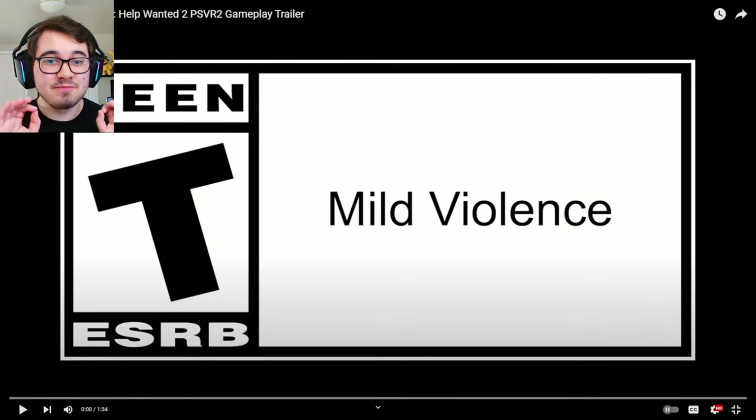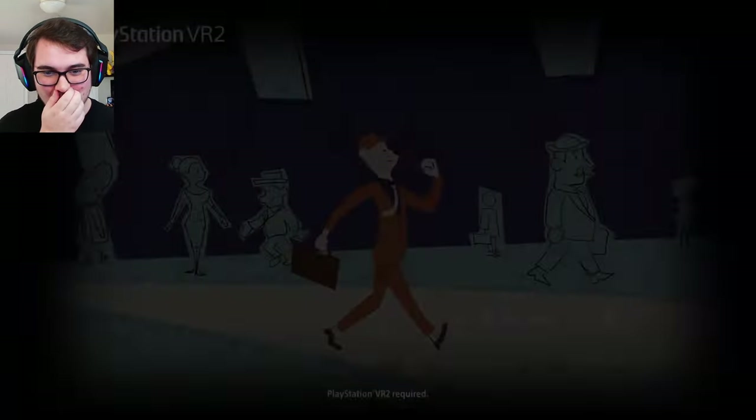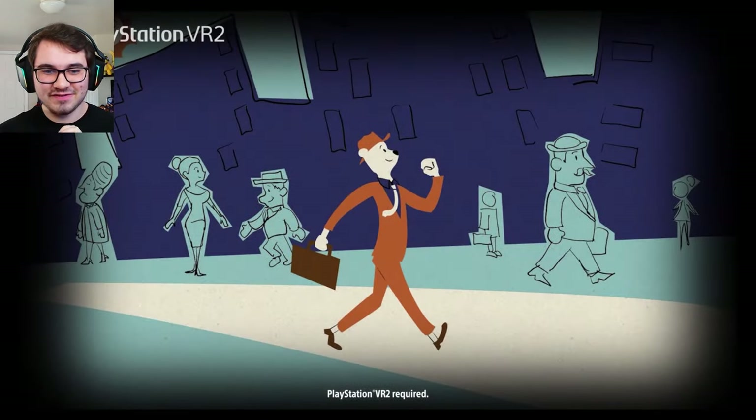We have a minute-and-a-half brand new gameplay trailer captured on PlayStation VR2 to take a look at. Here we go — I'm so excited! I'm not seeing this for the first time — time to clock in.